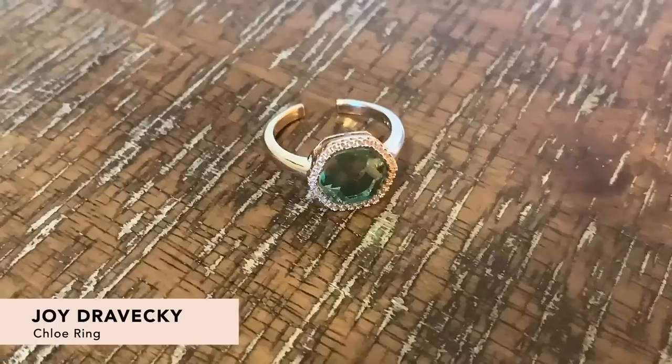Next up is the Joy Javecki Chloe Ring. This is gold-plated brass with a jade gemstone with infused color. It has an adjustable band for sizes six through eight — you can squeeze it to make it tighter or pull on the edges to make it looser. This is great for a lot of different hand types. It kind of has a cool vintage feel but also looks really sophisticated and expensive.